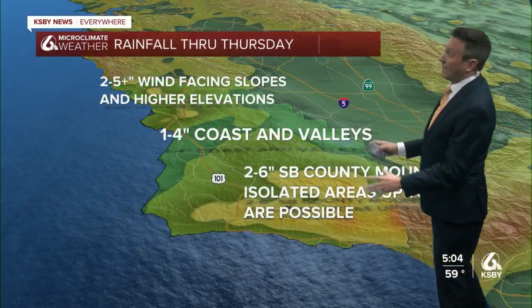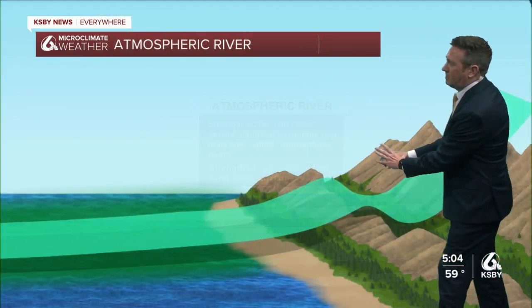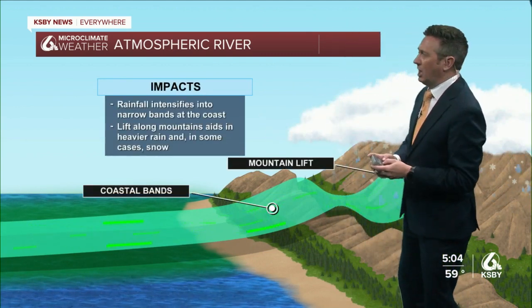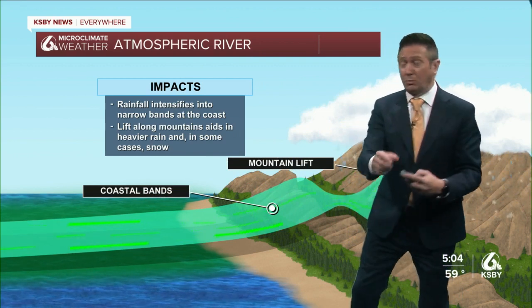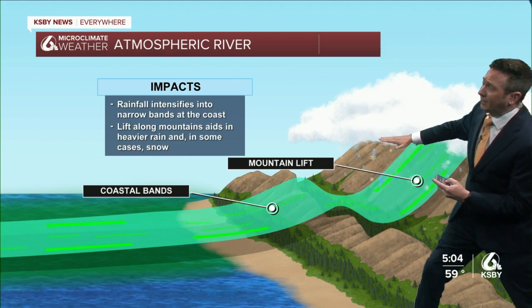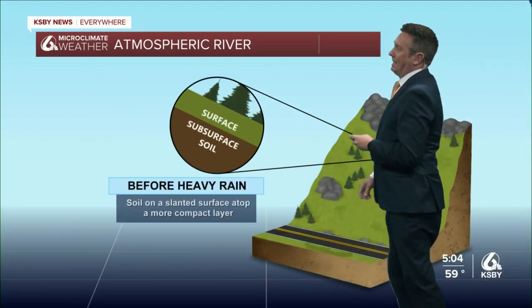It's going to be winds associated with the atmospheric river. We're looking at areas again up to 10 inches across that area. What is an atmospheric river? It's basically a stream of air moving along at high speeds out over the ocean. It brings in the equivalent moisture of a river onto land, and then you push it up into the mountain areas and you can squeeze incredible amounts of rain out of it.